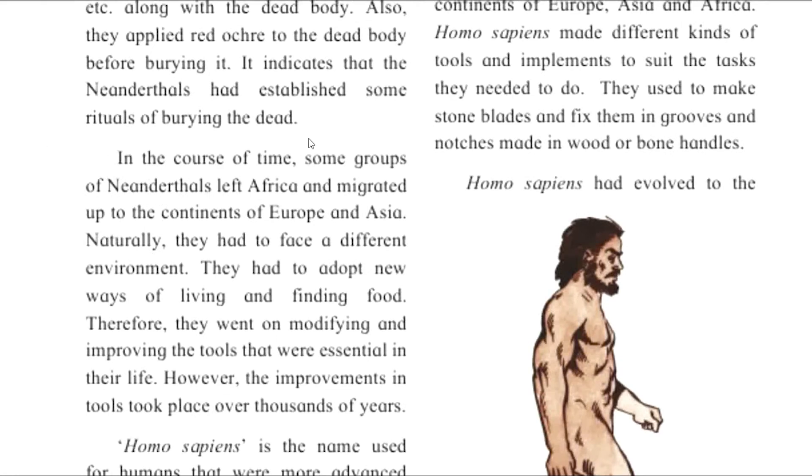In the course of time, some groups of Neanderthals left Africa and migrated to the continents of Europe and Asia. Naturally, they had to face different environments and adapt new ways of living and find food. Therefore, they went on modifying and improving their tools. However, the improvement in tools took place over thousands of years.